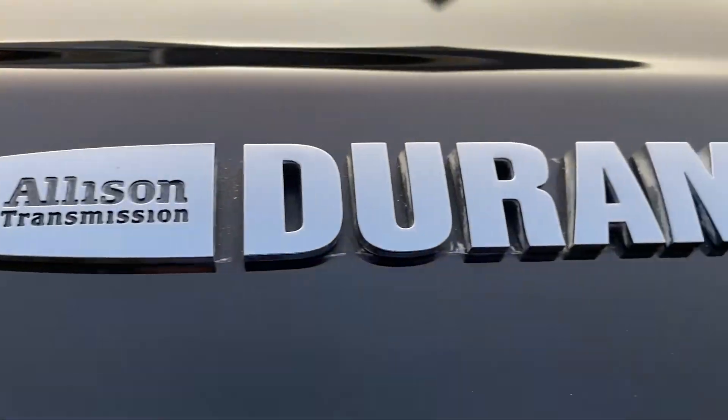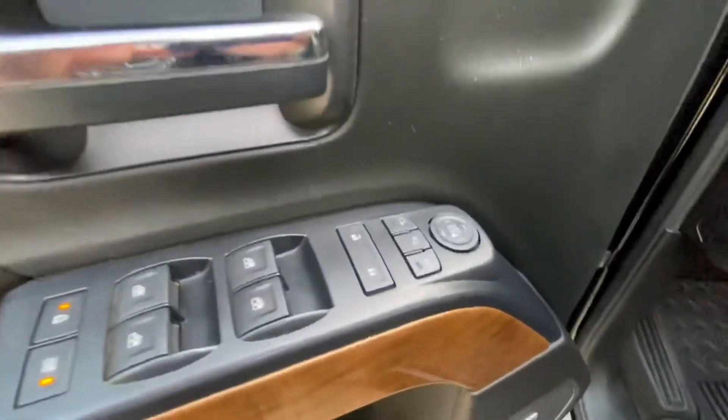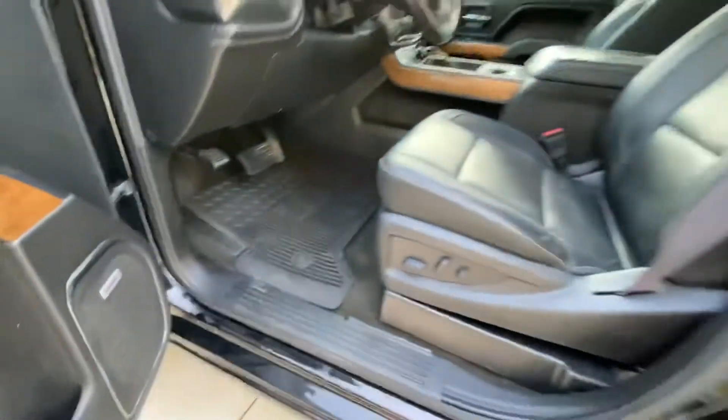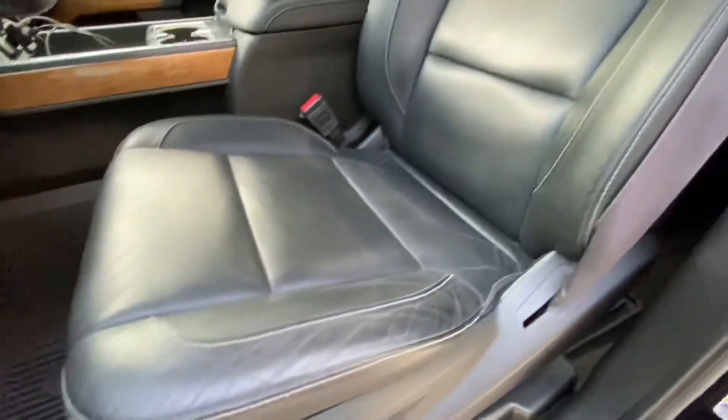This is an L5P Duramax diesel, has the Allison automatic transmission, black interior, fully loaded inside — leather seats, power seats, memory driver's seat, Bose stereo. All the seats are in beautiful condition, no rips or tears.